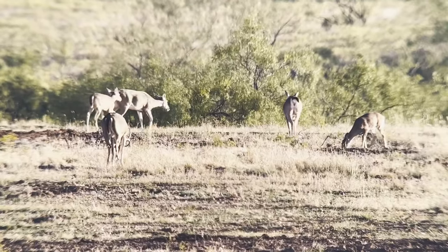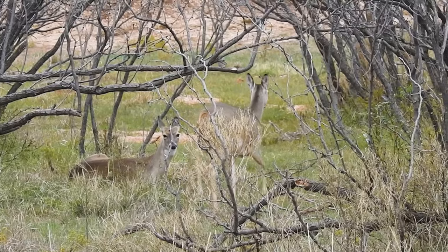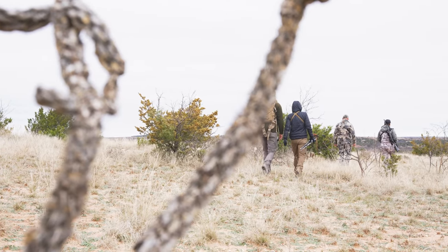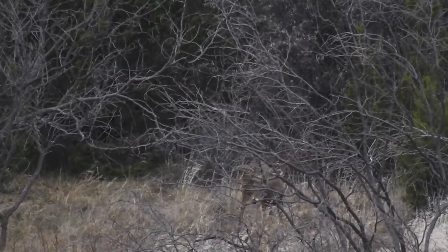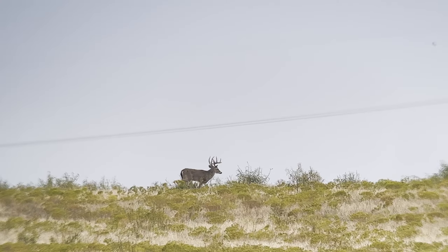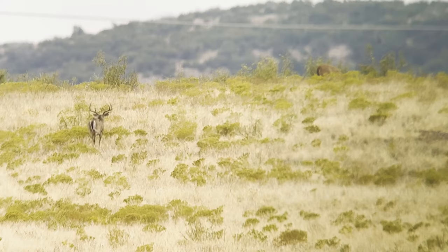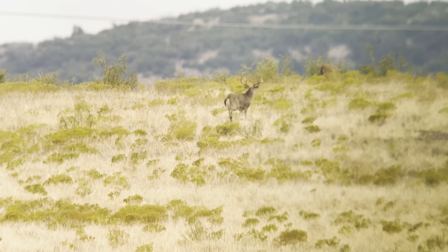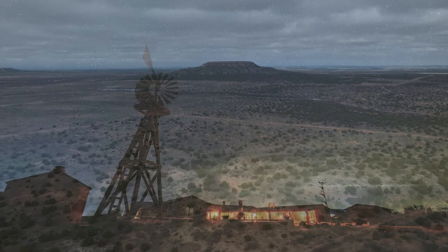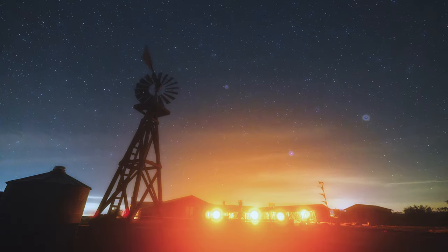I'm joined by my good friend and fellow Team Ruger member, Jen O'Hara, for this epic adventure. This isn't just another deer stand hunt. We're right in the middle of the whitetail rut, where the frenzy of the season puts the bucks on the move, and the chase is on. We're going full throttle on some heart-pounding stalks, high-energy chases, and unforgettable memories afield.